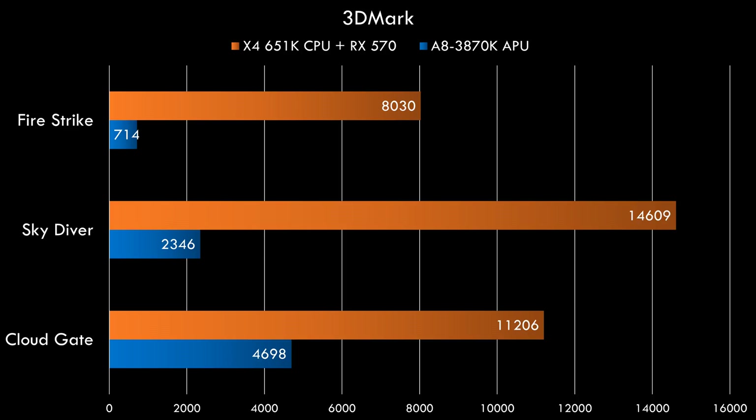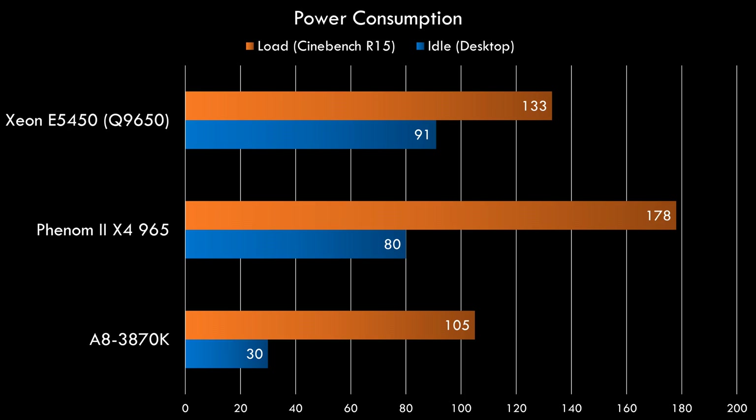Moving on to 3DMark — unfortunately things don't look that great here. The blue bar is our APU and the orange bar is the top FM1 CPU paired with a Radeon RX 570. Under Cloud Gate the performance isn't terrible, but Skydiver is only a fraction of what the RX 570 can do, and Fire Strike clearly shows the integrated Radeon is quite limited. However, looking at power draw — only 30 watts idle and 105 watts under load — that's significantly less compared to machines using a dedicated Radeon.